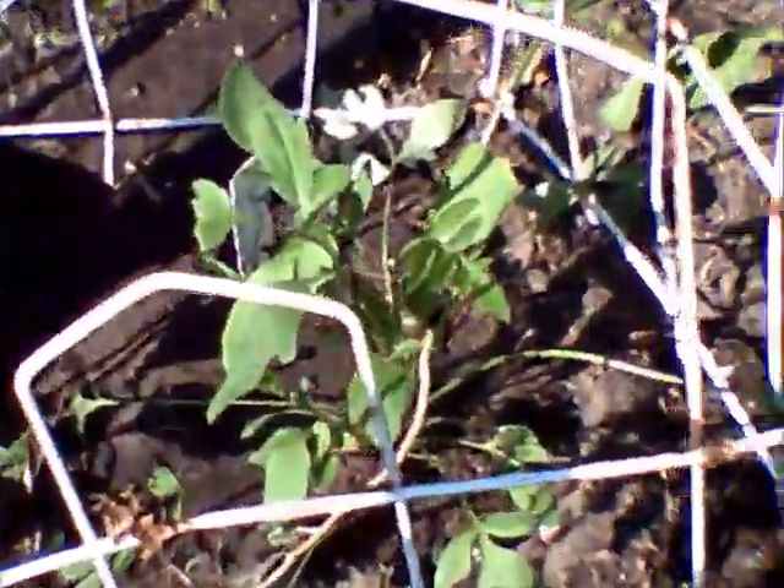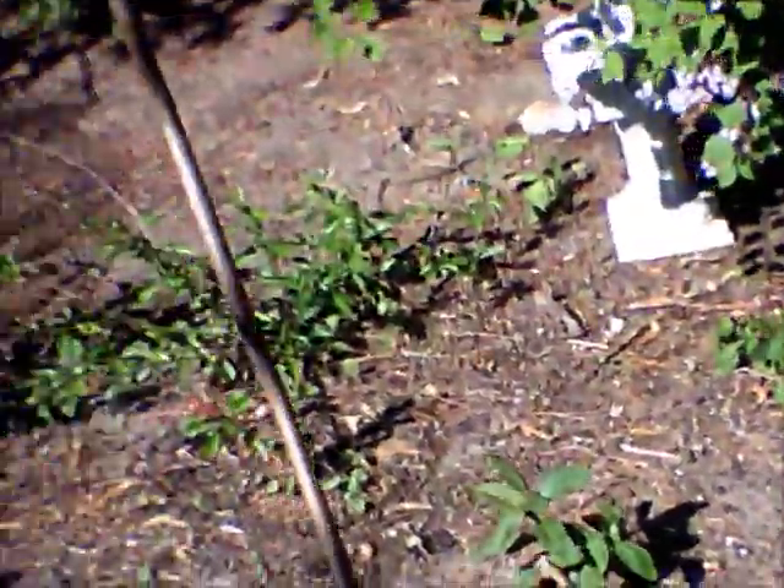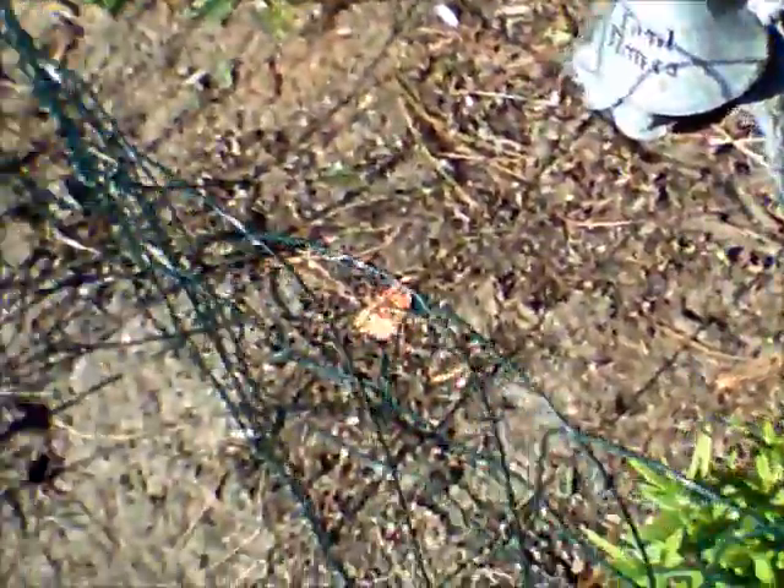This is the garden — I got a new native coneflower, a yellow coneflower there. It's fenced in to help discourage the raccoons from digging it up.